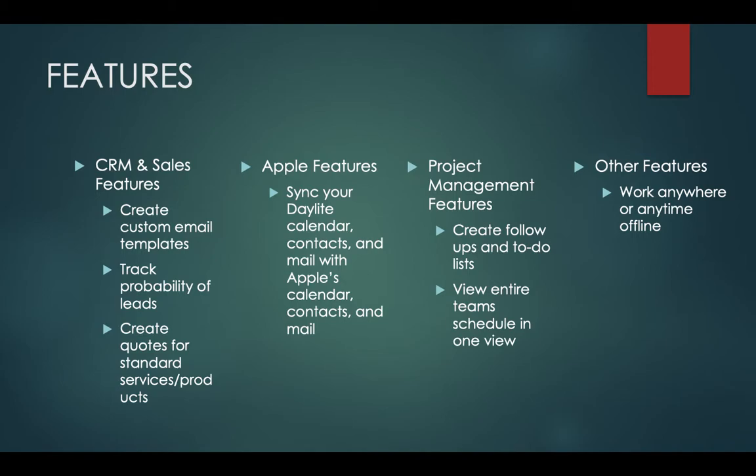Apple features is another area that Daylight provides. They will help sync your Daylight calendar, contacts, and mail with Apple's calendar, contacts, and mail, so you will be able to view those appointments or notifications right in Daylight.